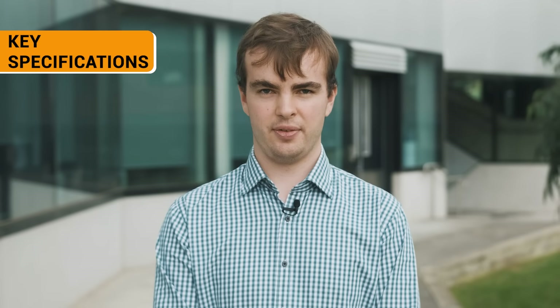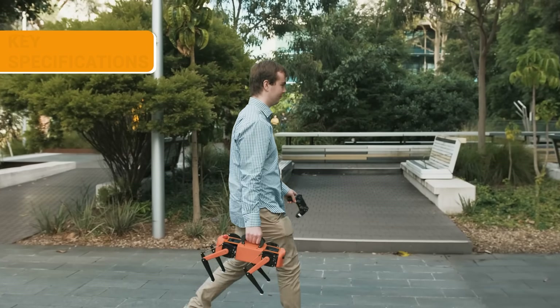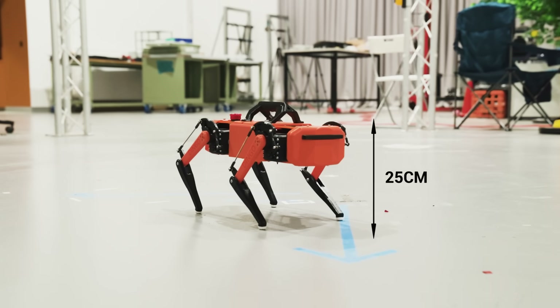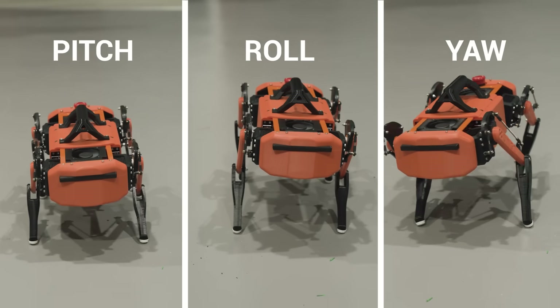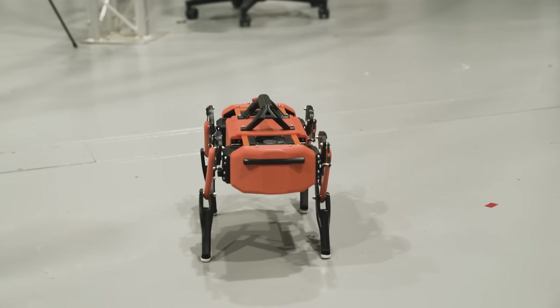The Dingo weighs in at just over three kilograms, making it easy to transport and move around. It has a length and width of 38 by 25 centimeters and stands 25 centimeters tall in its resting position. It is controlled by a PlayStation controller or via the keyboard of a computer which is connected remotely. The user is able to have direct control over the pitch, roll and yaw of the robot, and it can also change its height either at a standstill or while moving and can walk in any direction.